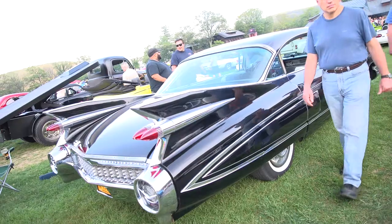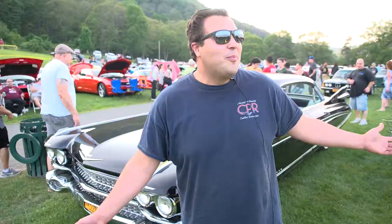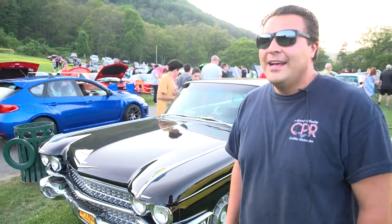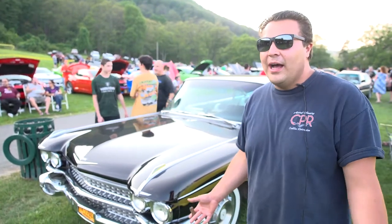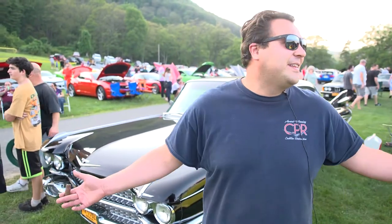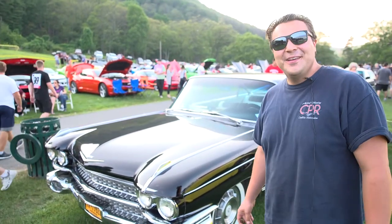I've been coming to the Bear Mountain show about five years now. First off, the backdrop — it's beautiful, it's right here at Bear Mountain. The selection of cars is great. You get anything from new to old, exotics, foreign to domestic — so it's really a nice mixed bag. It's a nice, relaxed environment. When the weather's like this, what's a better backdrop? Really top notch here.